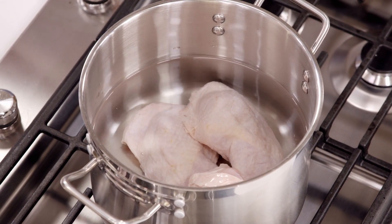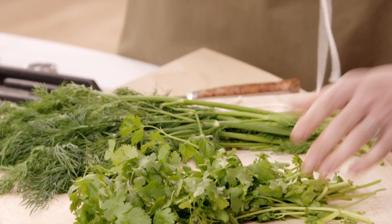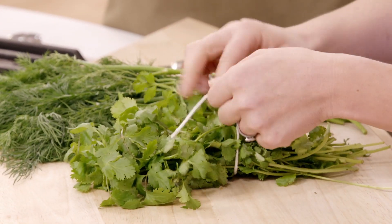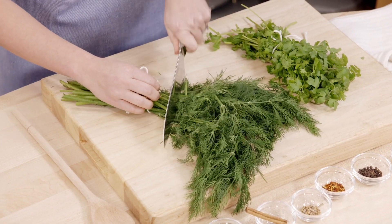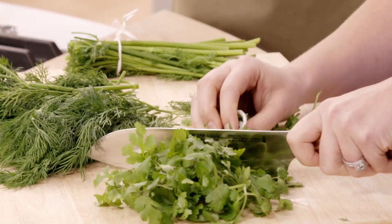Dark meat is forgiving — you basically can't overcook it; it falls apart at some point. We're going to add some fresh herbs: whole bunches of both cilantro and dill tied up into little bundles. We'll chop off the tops for garnish, and these bundles go right into the pot because the stems have a ton of flavor.